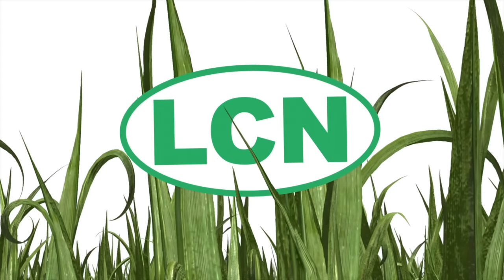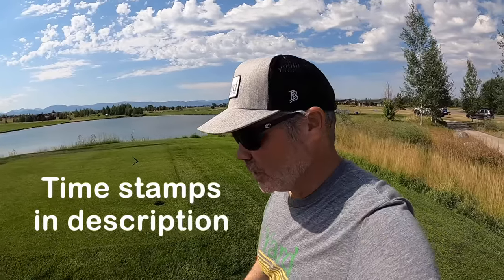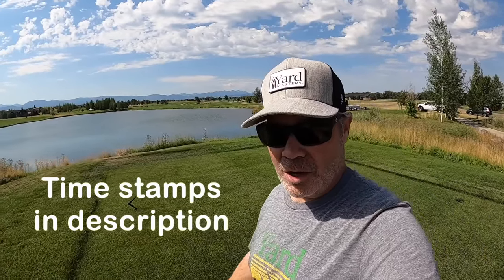Hey, what's up y'all, I'm Alan, the Lawn Care Nut. Thanks for coming back for yet another week. I've got a lot of tips on board this week and they're all for cool season lawns. We're in the middle of summer, over by Salt Lake City and now on into Bozeman.